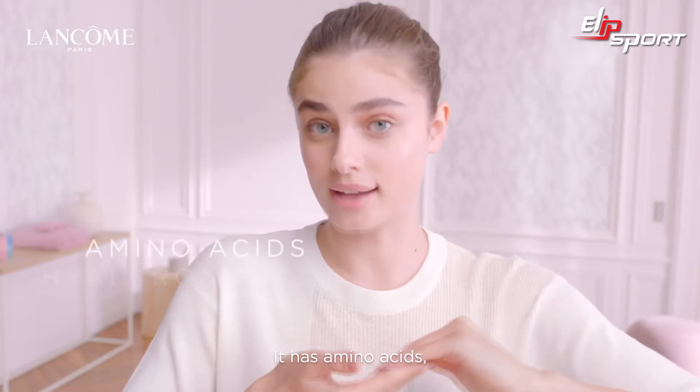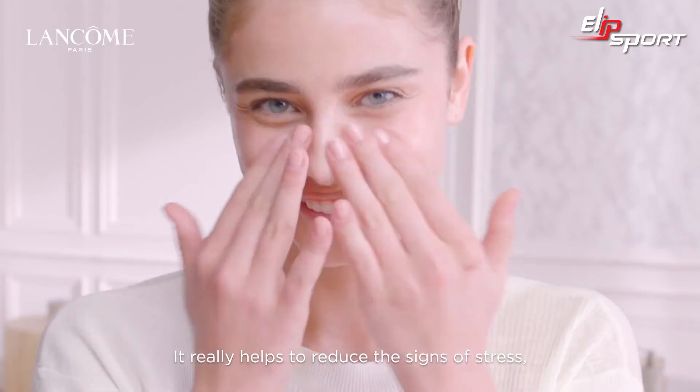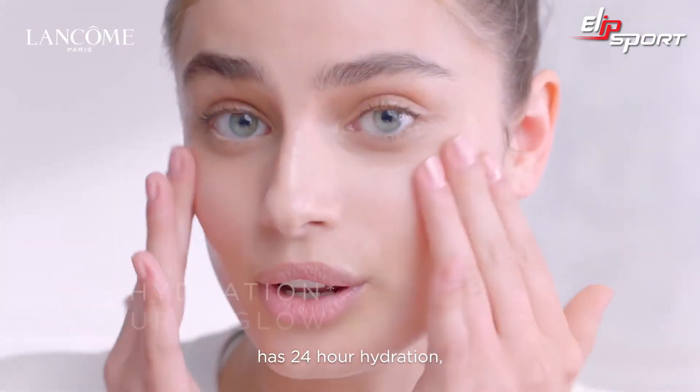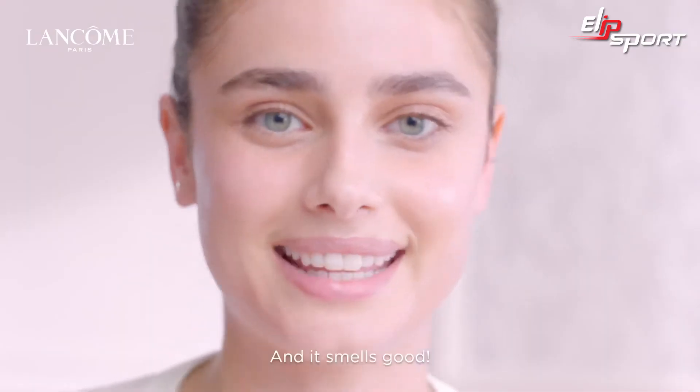It has amino acids, hyaluronic acid, aloe vera, and rose extract. It really helps to reduce the signs of stress, absorbs quickly into the skin, has 24-hour hydration, and it really boosts my natural glow and smells good.